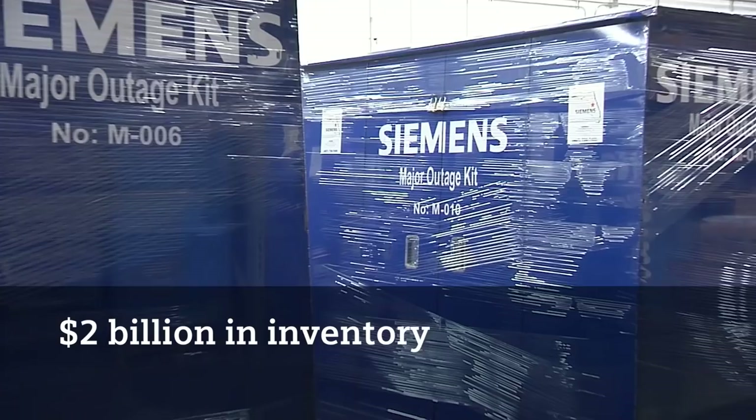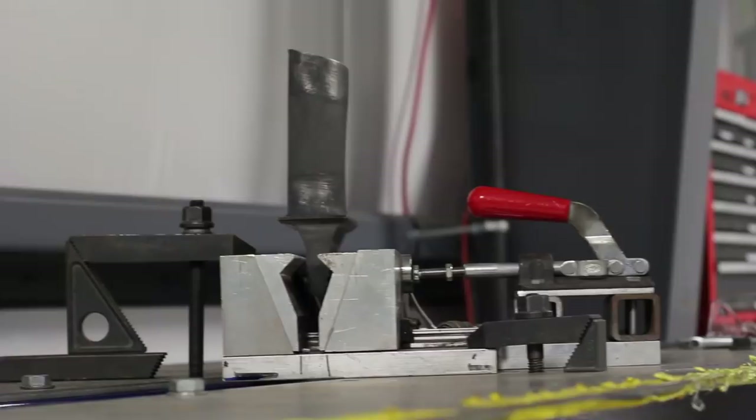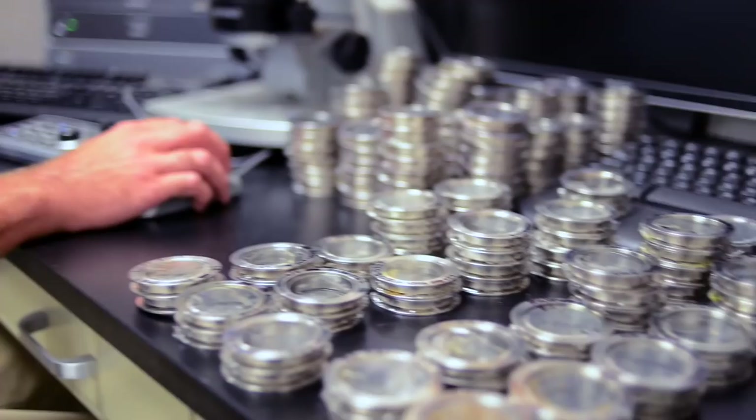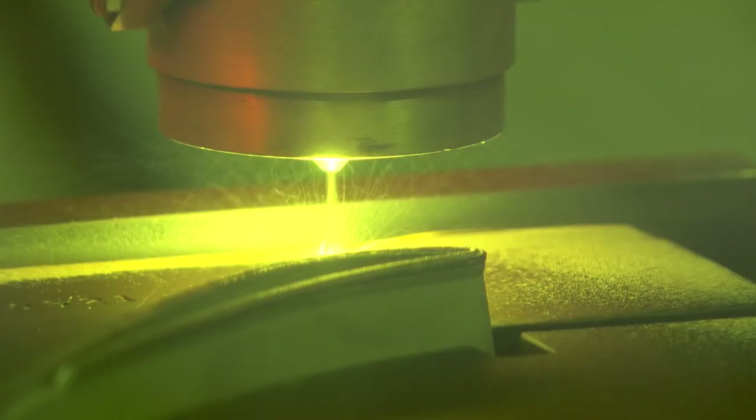Our facility houses three product lines: turbine service, generator service and NDE. The facility houses all of the back office support for all three product lines, but in addition houses tooling development, tooling storage and process qualification for our NDE product line. The Houston service center is unique in that we service a wide variety of components. All the combustion components from the gas turbines come here typically.